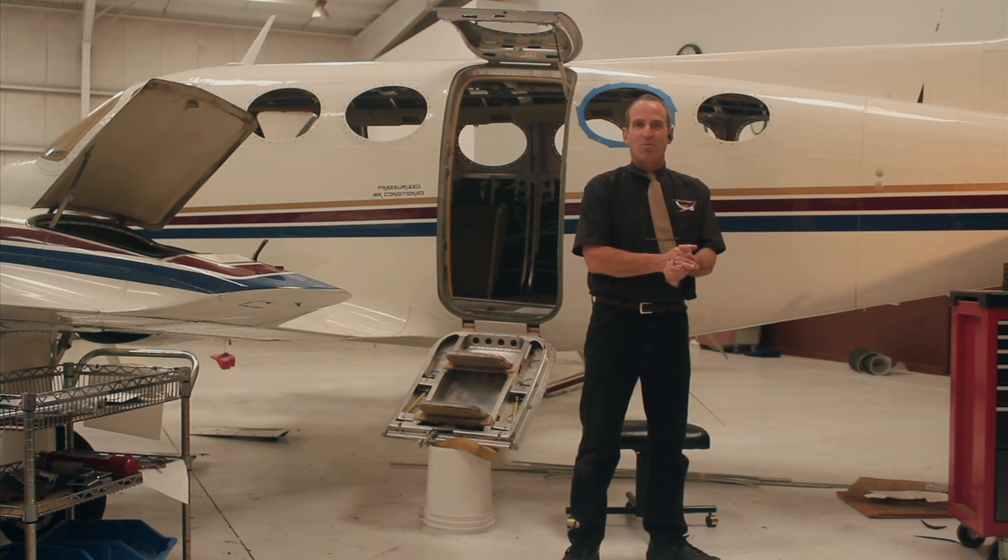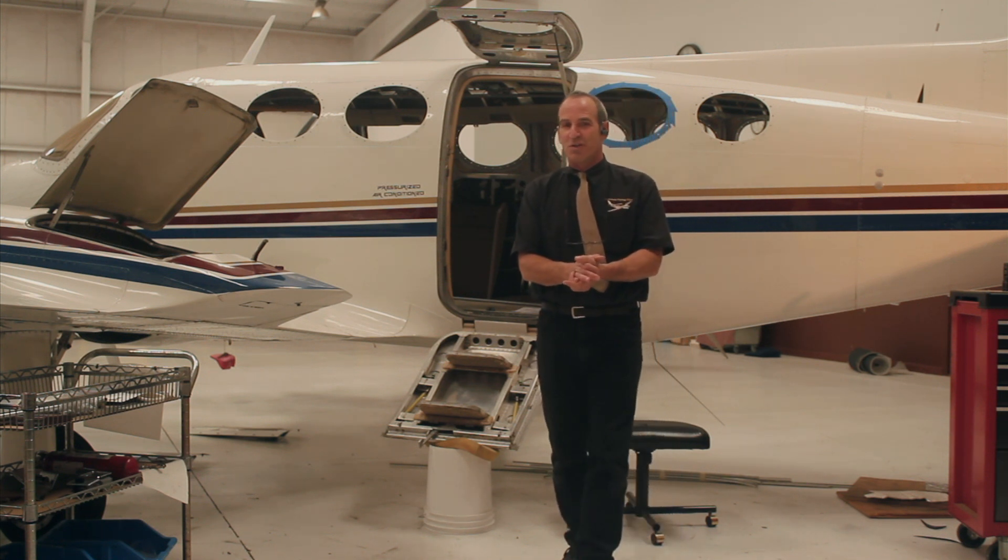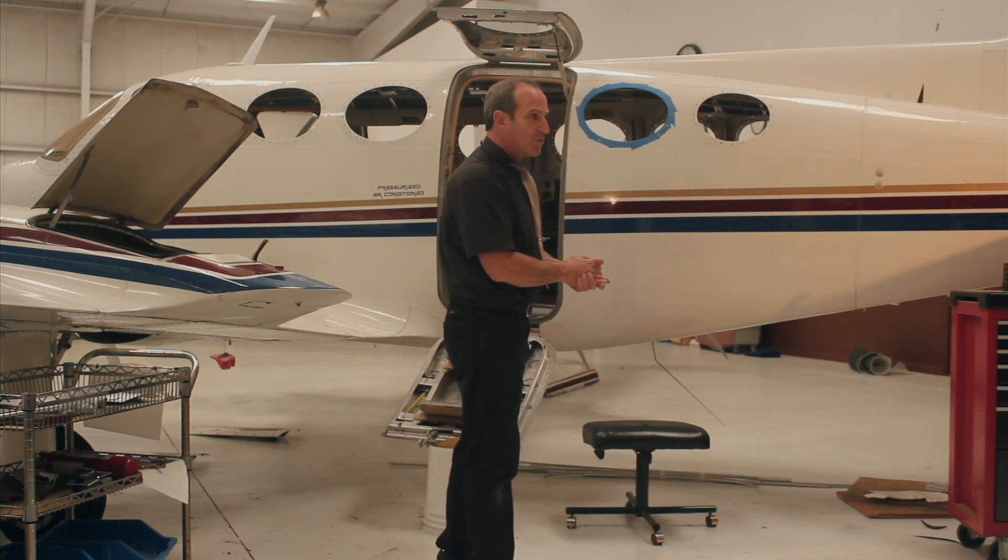Hello, everyone. My name is Peter. I'm with Premier Aviation. I'm here to talk to you about the cabin door of the twin Cessna.